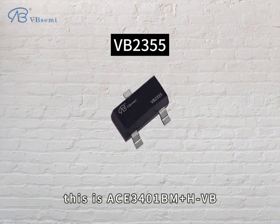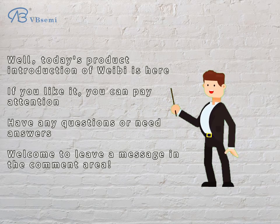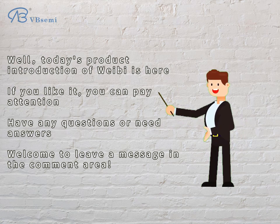This is ACE3401BM+H-VB. Today's product introduction is here. If you like it, please pay attention. For any questions or need answers, welcome to leave a message in the comment area.